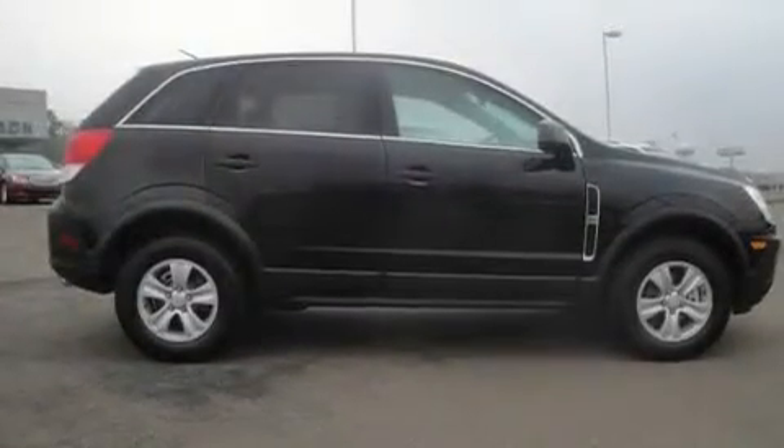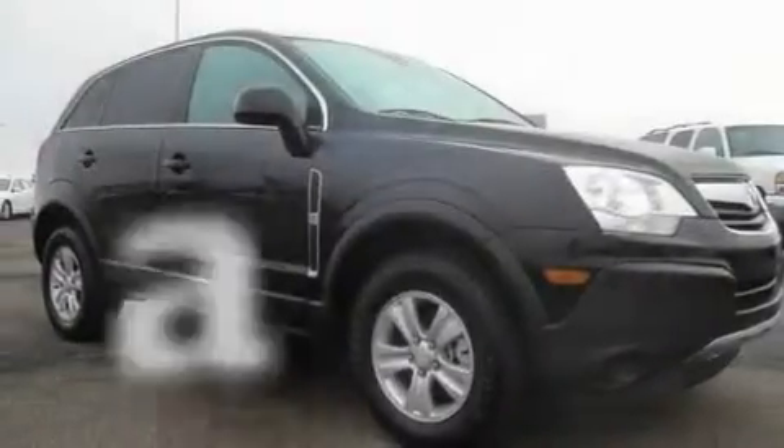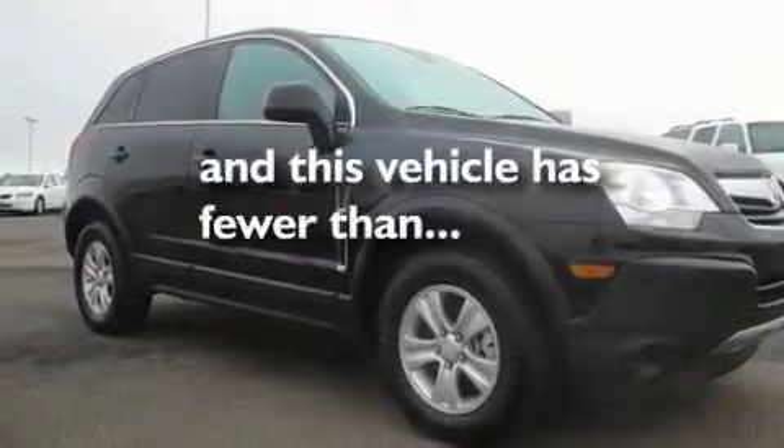Additional features include a passenger side vanity mirror, privacy glass, a low-tire pressure indicator, a keyless entry system, and this vehicle has fewer than 16,000 miles on the odometer.